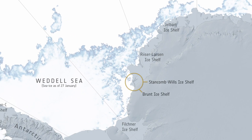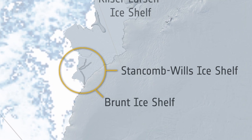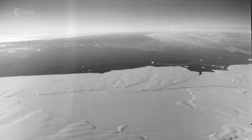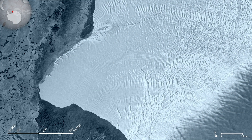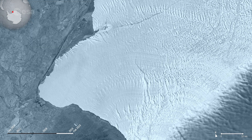The Brunt Ice Shelf borders the Coates Land coast and the Weddell Sea sector of Antarctica. Glaciologists have monitored the thick Brunt Ice Shelf for years. The new berg carved when the crack known as Chasm 1 split northwards, severing the west part of the ice shelf.